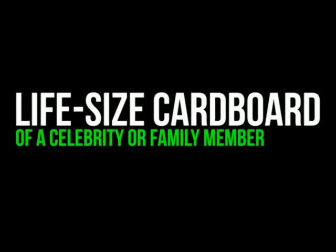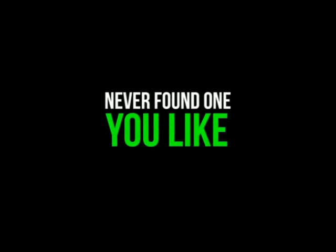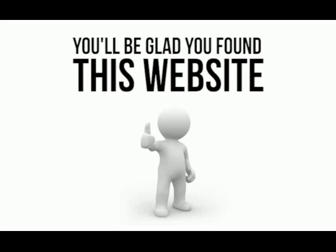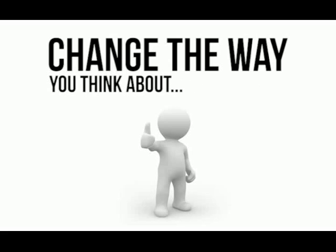You've always loved the idea of a life-size cardboard cutout of a celebrity or family member, but you've never found one you like, and in all honesty, you can't really justify the cost. Well, you'll be glad you found this website, because this is going to change the way you think about celebrity stand-ups or cut-outs.